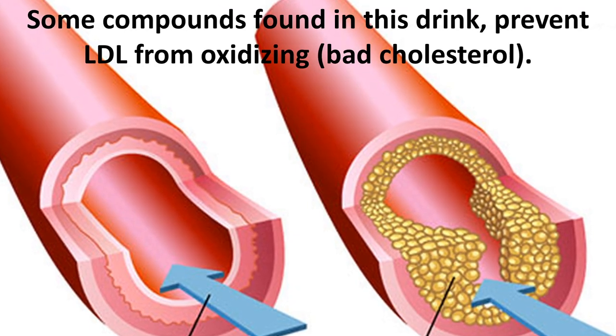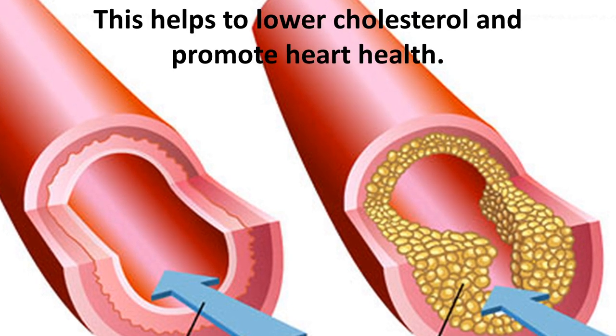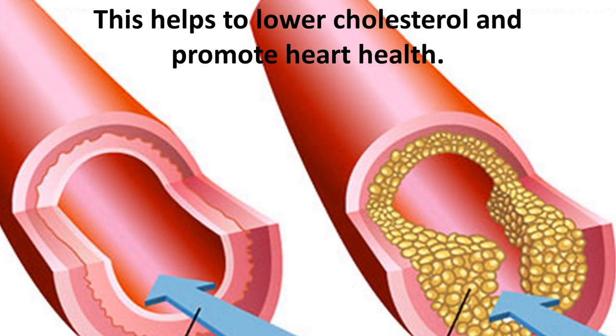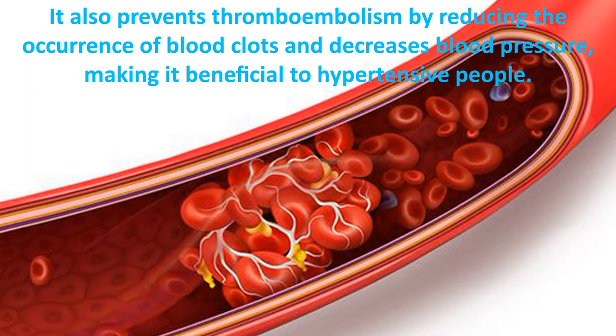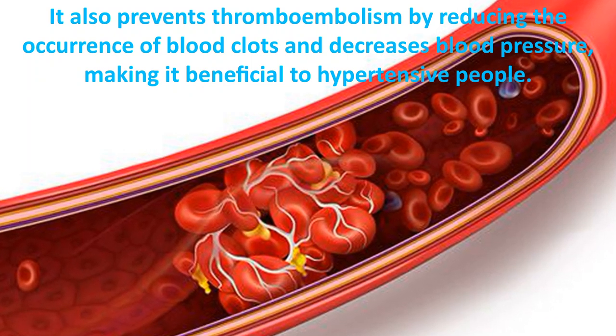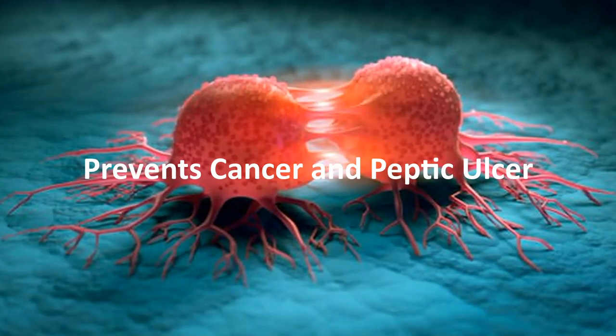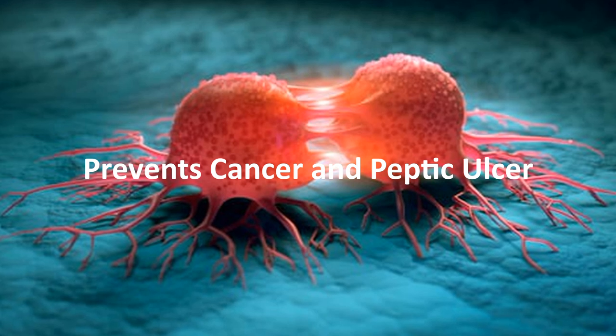Another benefit is that it is good for cardiac health. Some compounds found in this drink prevent LDL, or bad cholesterol, from oxidizing, which helps lower cholesterol and promote heart health. It also prevents thromboembolism by reducing blood clots and decreases blood pressure, making it beneficial to people with hypertension. Additionally, this mixture can help prevent cancer and peptic ulcer.